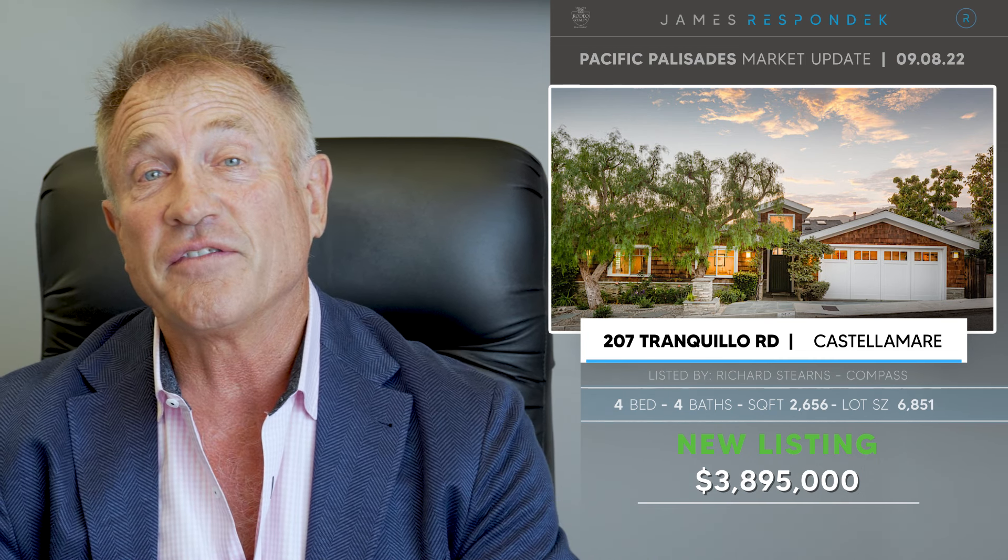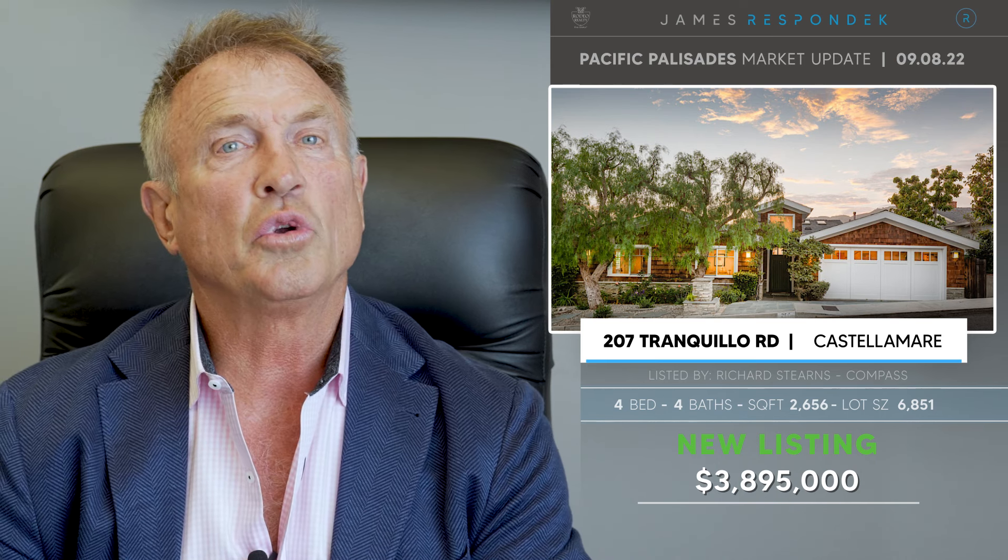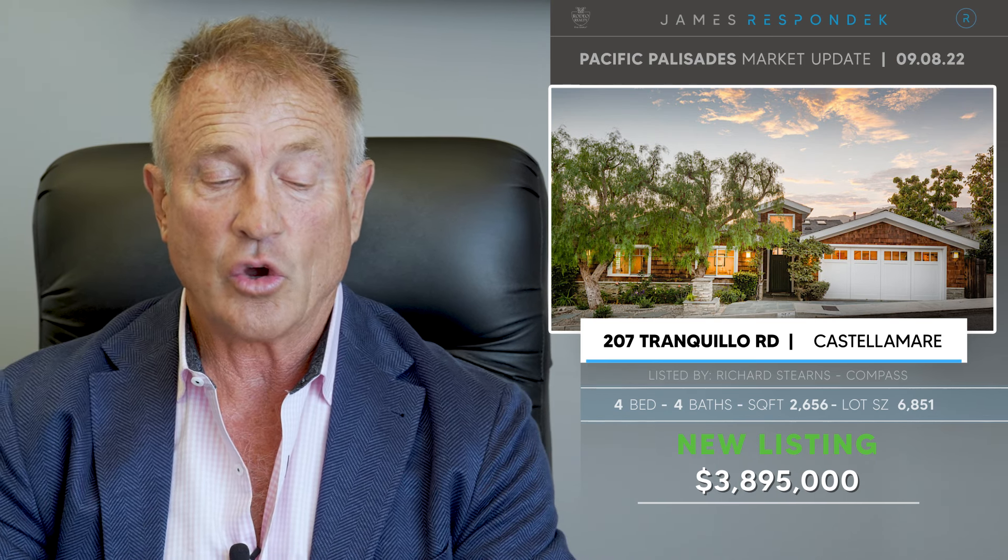Just listed in Casa Lamar, 207 Tranquillo Road. This is a pretty looking house — $3,895,000 gets you 2,656 square feet on a 6,850 square foot lot. It's a Cape Cod style with a pool and cool views of the ocean and the mountains.